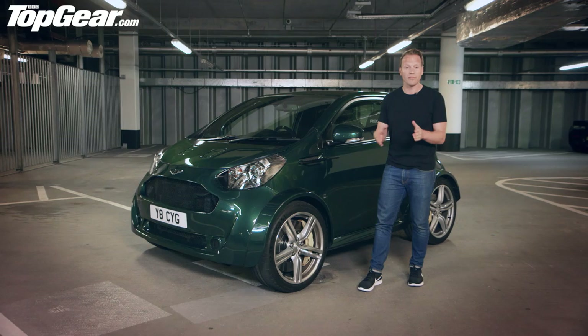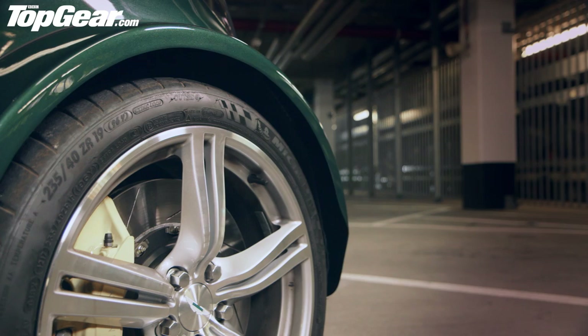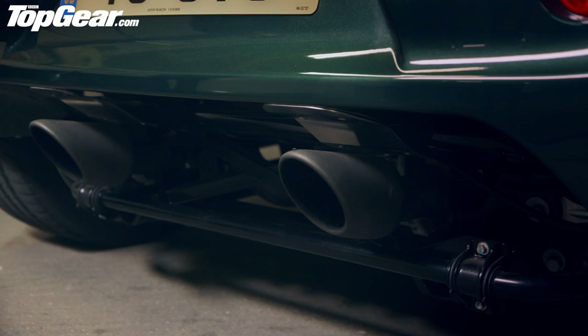We've got the front and rear subframes taken from the Vantage S, hence these rather abrupt carbon fibre arch extensions here. We've also got an entirely new front bulkhead and a bespoke exhaust system at the back that sits underneath the fuel tank.